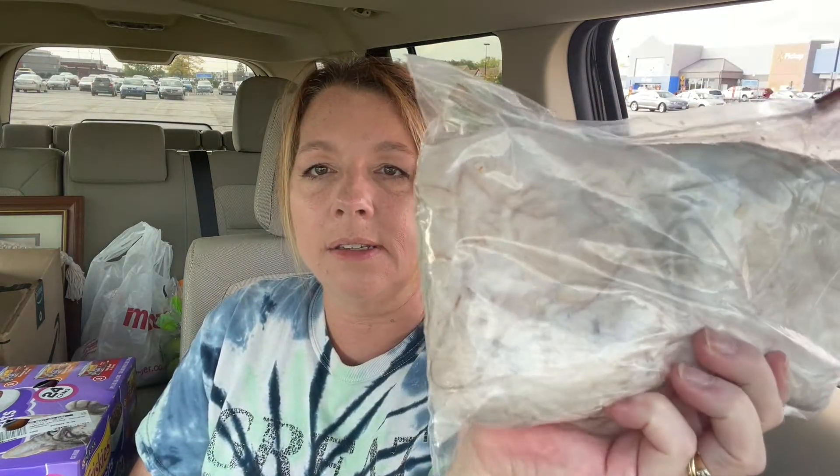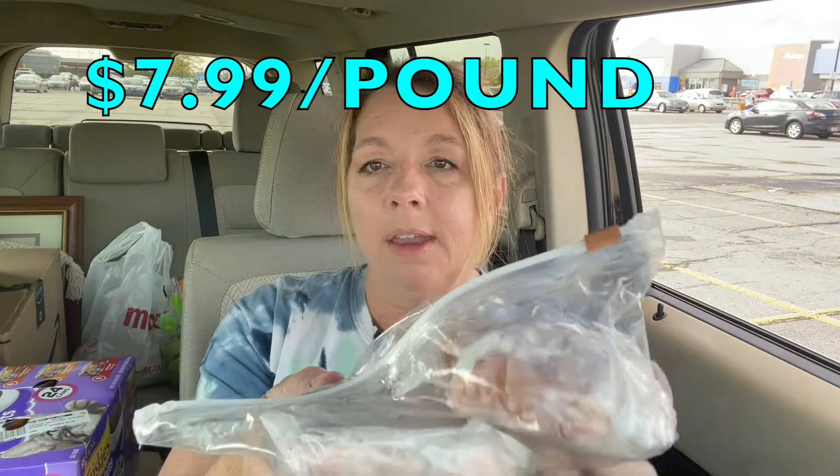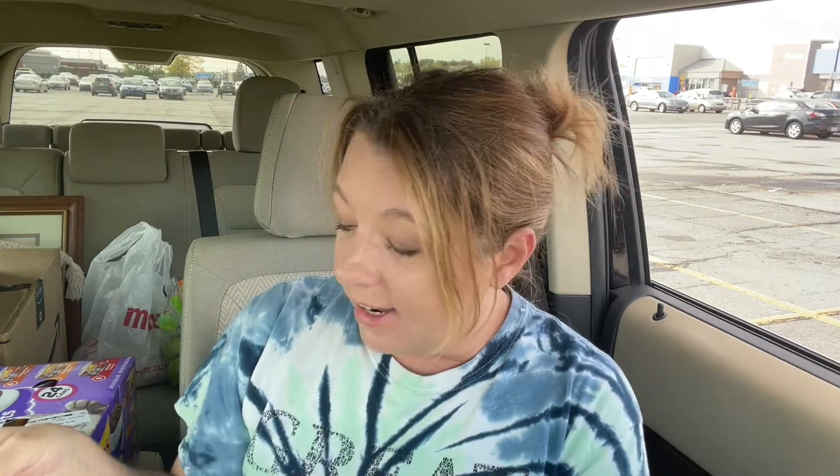I also picked up some oven roasted turkey breast — it's chipped or shaved, super thin sliced, and it is so good that way on a sandwich. I also got a pound of ham — this is for Brendan, so he's going to be super happy. I'm going to take that and the light bulbs down to him. And I got the same turkey and ham for us — that's what's sitting back there in that Meijer bag.